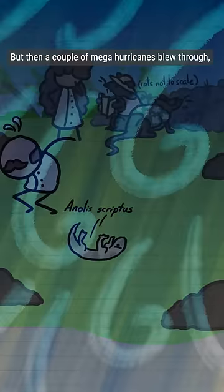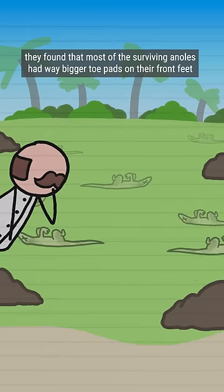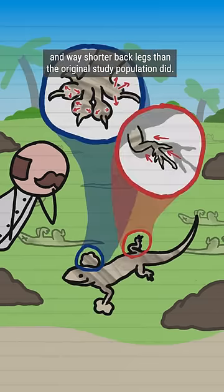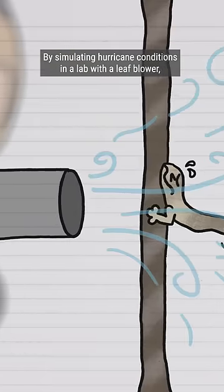But then a couple of mega-hurricanes blew through, killing most of the lizards and basically ruining the experiment. But when the scientists came back, they found that most of the surviving anoles had way bigger toe pads on their front feet and way shorter back legs than the original study population did.